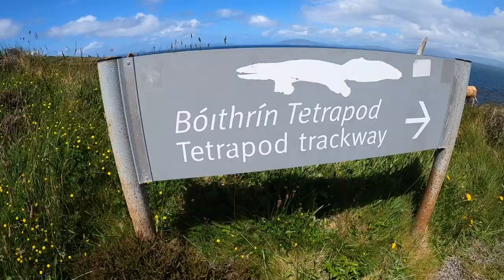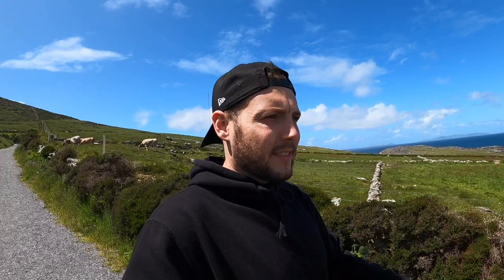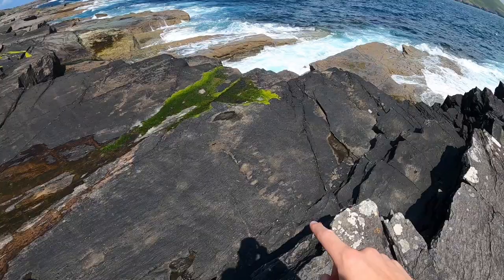Now we're going to go and check out the tetrapod tracks. We've just made it to the tetrapod trackway, with some lovely cows in the field behind — some nice Irish beef. What these tetrapod trackways are, they're like footprints in the rocks that apparently date back to 350 million years ago. They say it was a transition of animals from water to land. Interesting as well — I was reading online that there are only four places in the whole world that have these, and one of them is here on Valencia Island.